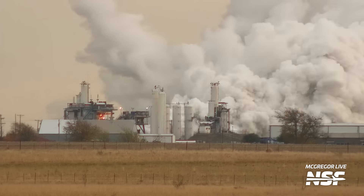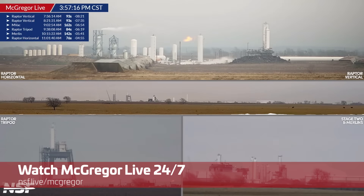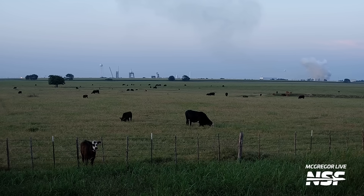And if you want to keep an eye on every test happening here, check out McGregor Live, which is our 24/7 livestream showing every major test stand at the site. Plus, you can even spot the famed McGregor cows.